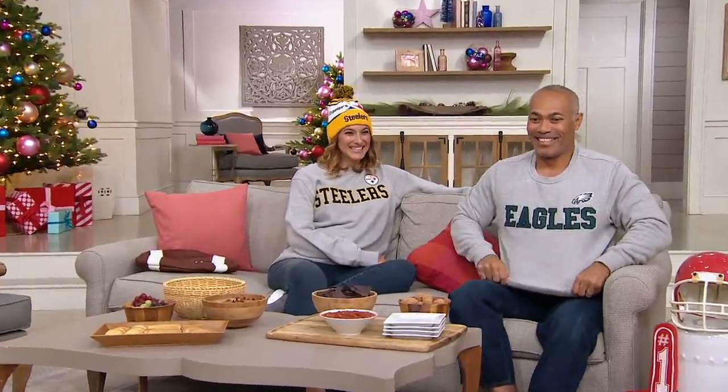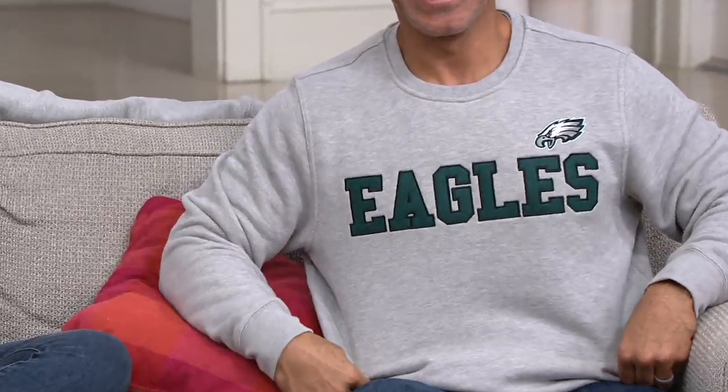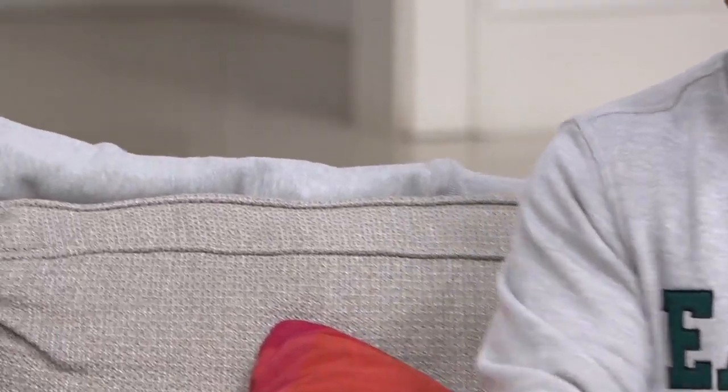If you're shopping for loved ones who don't live near you and you want to give them something from Philadelphia or Pittsburgh but you're living in Tucson, how are you going to walk into a store in Tucson and find Eagles or Steelers gear? You're not. Shop with us here at QVC — we'll send you the bill and send them their new NFL gear.